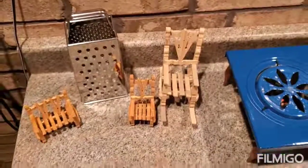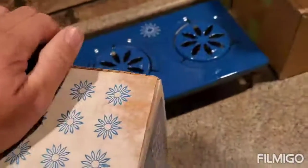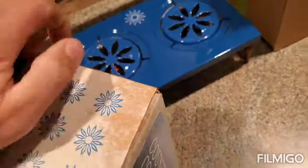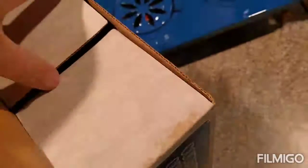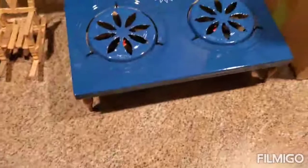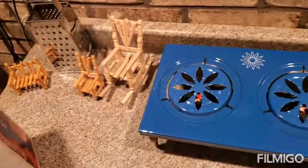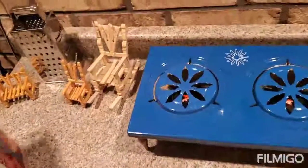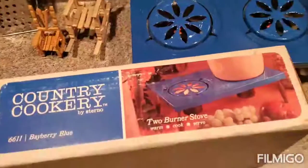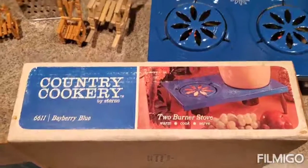So when you purchase supposedly brand new items, especially ones with boxes that can open and are not fully sealed, make sure you always open them and look to verify that what is in it is supposed to be in it — not used, not damaged, or not whatever they decided to put back in it. Just make sure it is what it actually says it is before you list it and sell it. Have a great day.